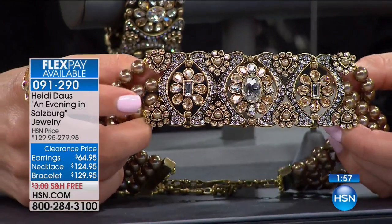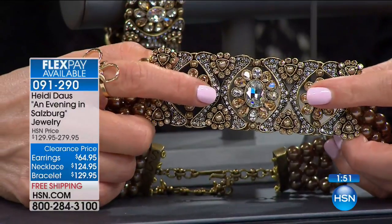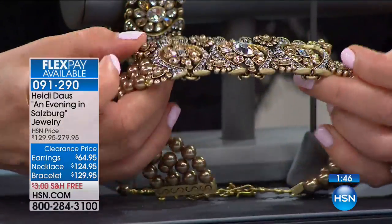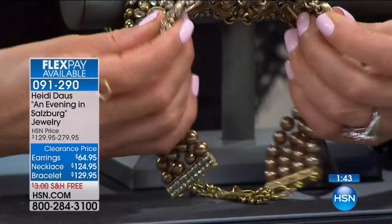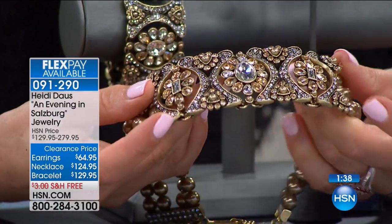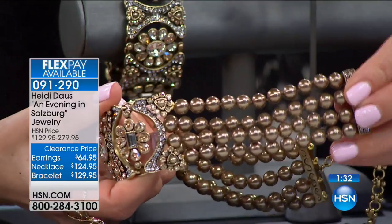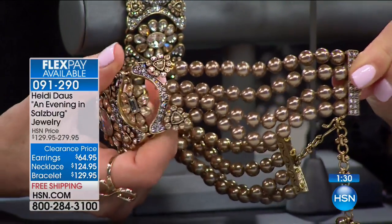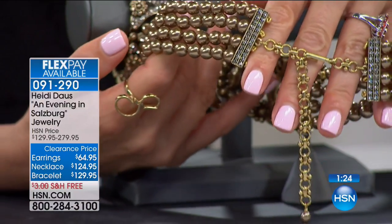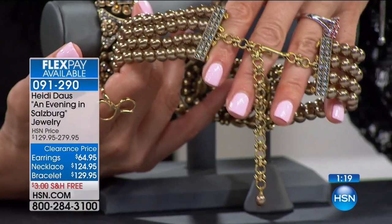In a word: resplendent. In three words: decadent and ornate. The crystals are out of this world. The choker wraps around your neckline super comfortably because each of these components hinges. It wraps around with three big center stations, then four rows of faux pearls done in a beautiful champagne color, and it's adjustable on the back — going anywhere between 13 and 3/4 inches with a 3 and 3/4 inch extender.